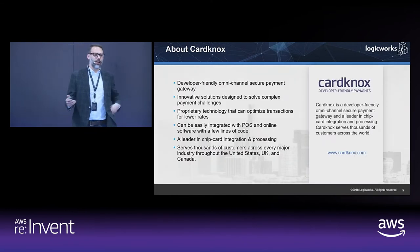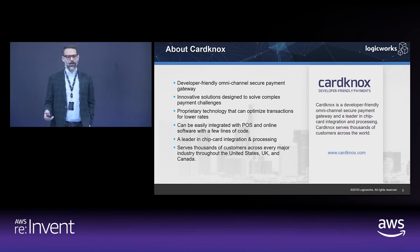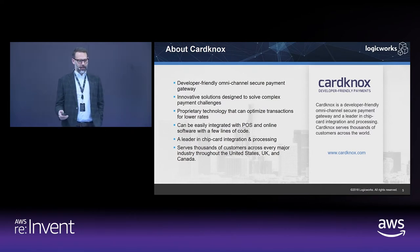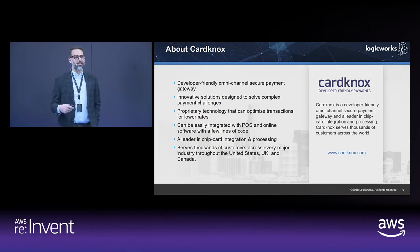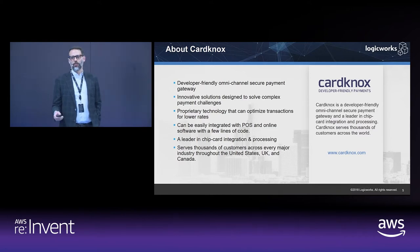We're going to dive into a case study that LogicWorks developed with a customer called CardNox. CardNox is an omni-channel payments processor — they deal with all different kinds of payment transactions, credit cards, etc. They're a very developer-friendly platform for processing all types of payments, including a cutting-edge system for chip transactions. They came to us looking to do a migration into AWS, and we're going to break down how we worked with them to achieve PCI compliance in AWS.